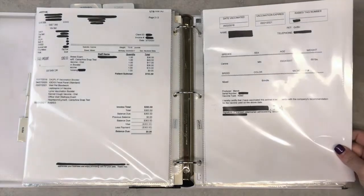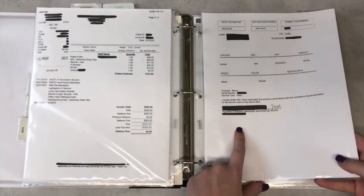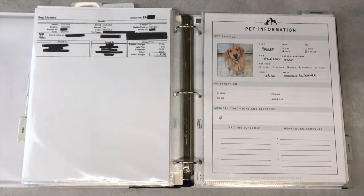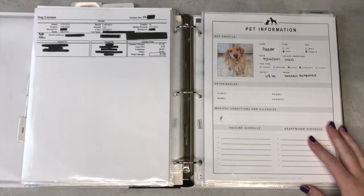Once again we have their rabies vaccination records — this is what's on file with the town — and then their registrations with the town are kept here as well.